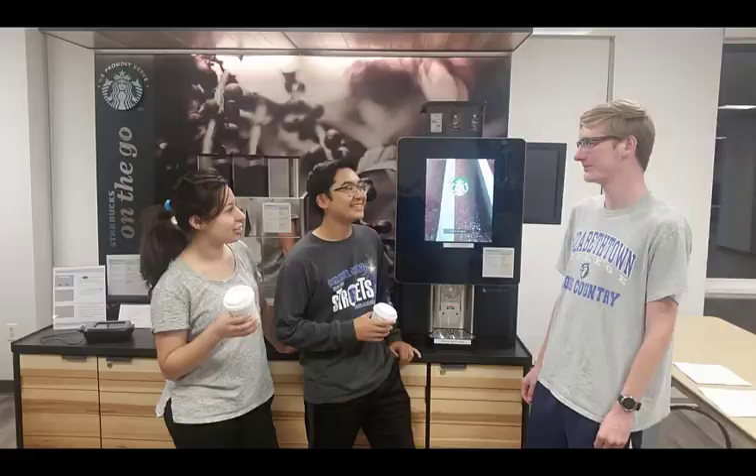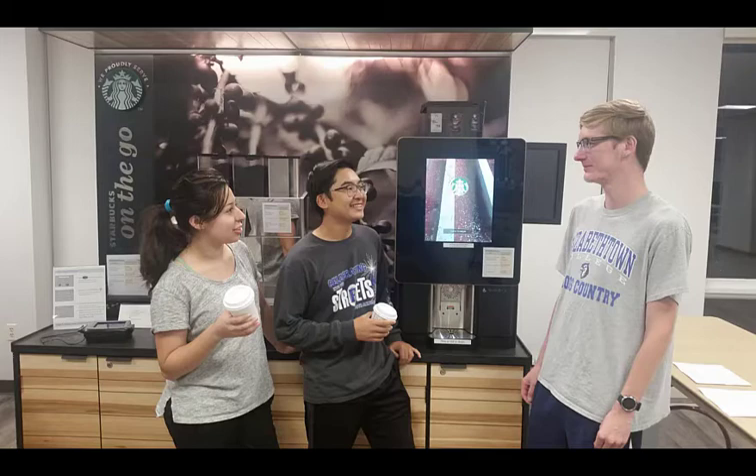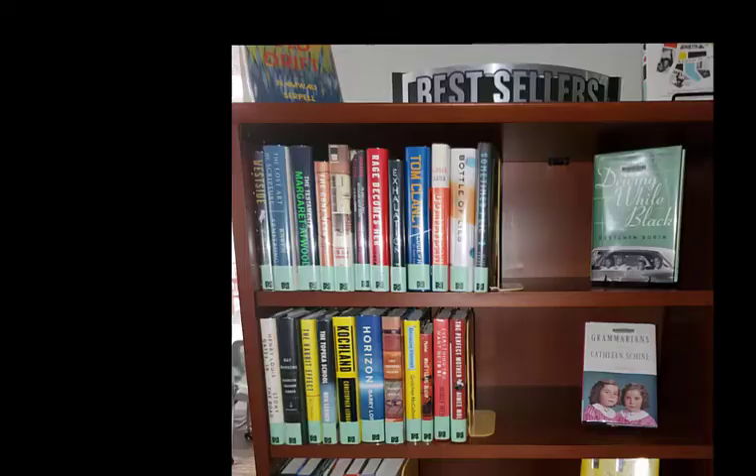Here is our popular Starbucks coffee kiosk that we call the BrewJ. At this self-service kiosk you can purchase a wide range of Starbucks beverages including coffees, cappuccinos, mochas, teas, and hot chocolate.